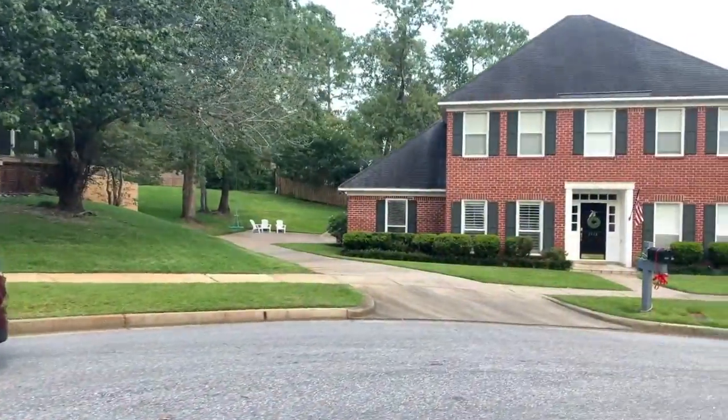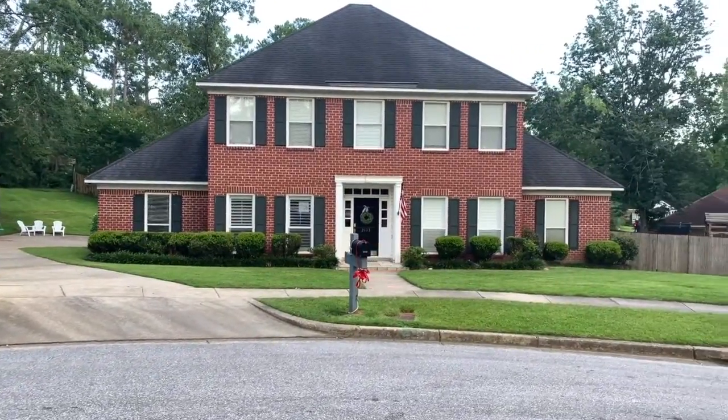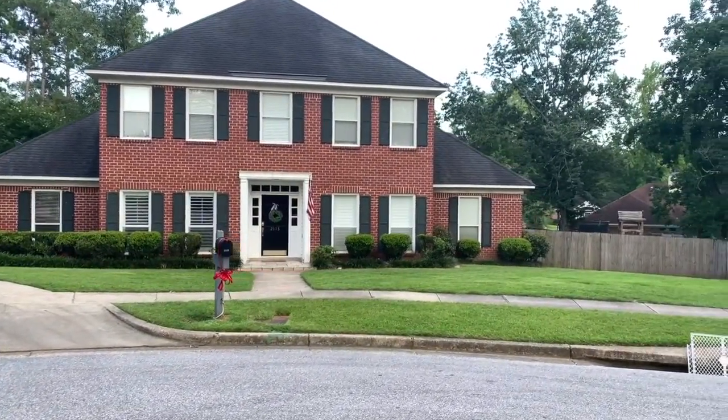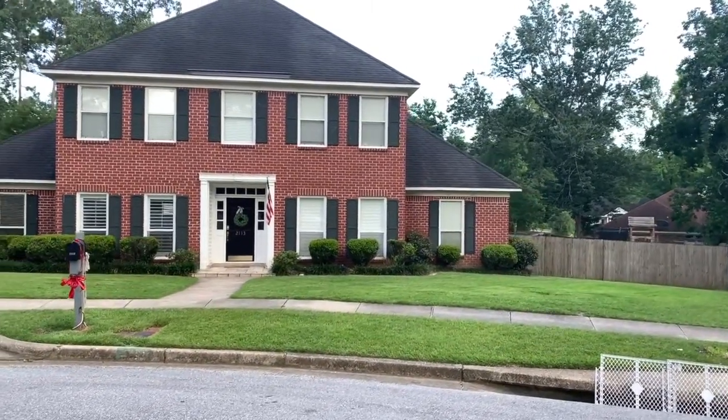And this one is 2113 Woodford Court. It sold for $320,000, it's 3,480 square feet, five bedrooms, three baths, and it was on the market for 57 days.